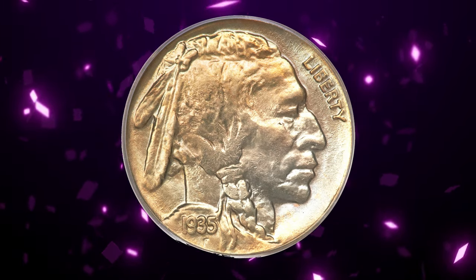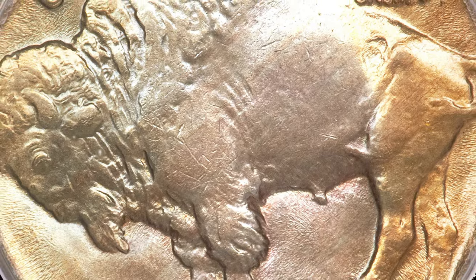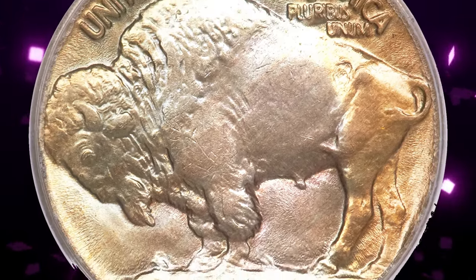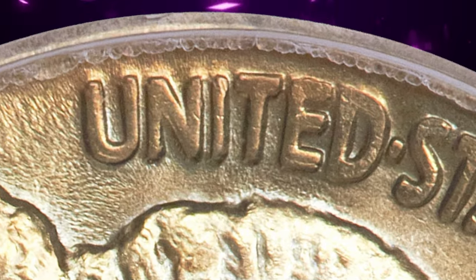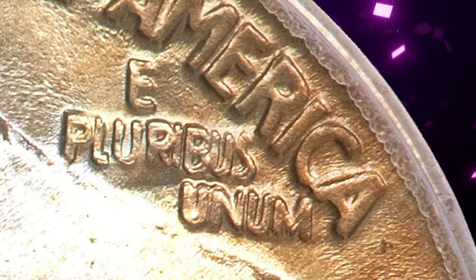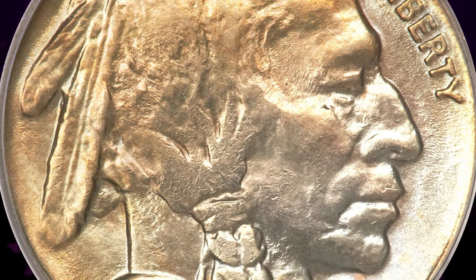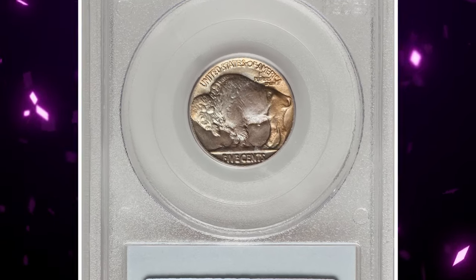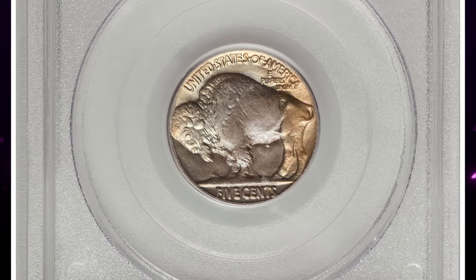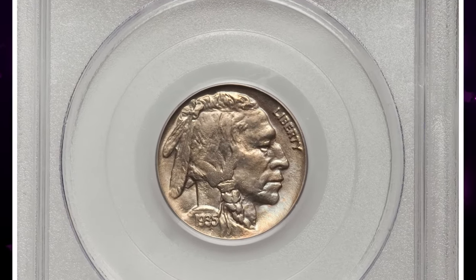1935 Buffalo nickel with double-die reverse: a guidebook classic and elusive, prominent double-die most readily visible on the U of United and the C in Cents, as well as the motto E Pluribus Unum. The authors of the Cherry Pickers' Guide comment that this variety is extremely rare in any grade above very fine. Gold-orange and mint-green shades cover the obverse and the peripheral reverse, while the core of the latter side has deep blue-violet toning. This nice specimen fetched a sum of $25,300.